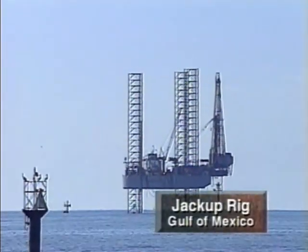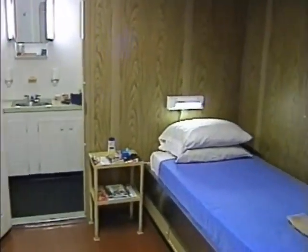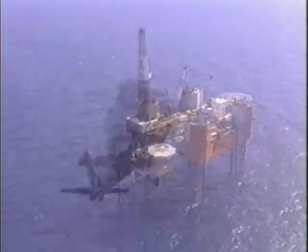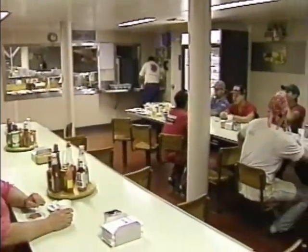A jackup rig is also towed to the drill site; crew members then jack the legs down to the ocean floor and jack the hull up high enough to clear the tallest anticipated waves. Jackups and semi-submersibles are just two kinds of offshore rigs — oil companies choose based on water depth and drilling conditions. Besides drilling equipment, offshore rigs contain a helicopter pad, docking facilities, waste treatment systems, escape vessels, and living quarters. An offshore rig is like a small city, but often extremely remote and equipped to handle any contingency.